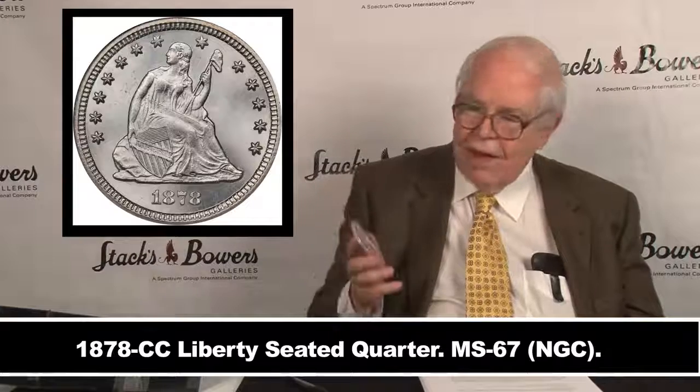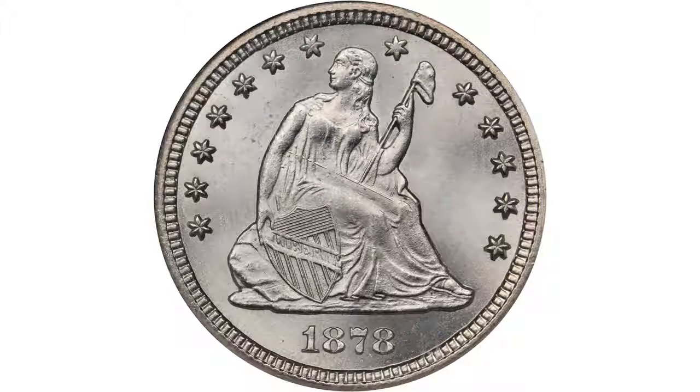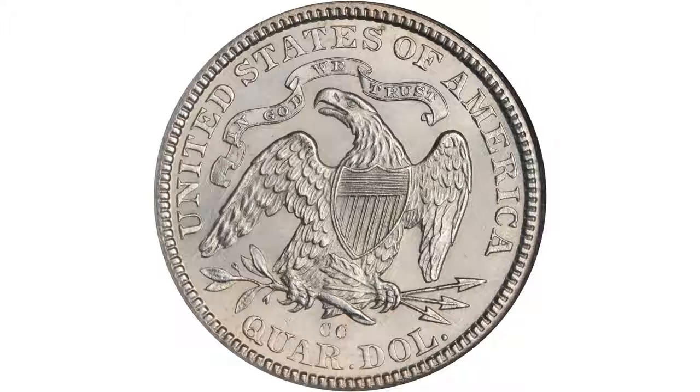If you want the very finest known, this is it — finest certified. Certified by NGC as MS67. This is absolute perfection in eye appeal. It could not have been nicer than the day it was minted, taken from the press with a gloved hand. Probably not, but somehow or other it survived without being marked up.